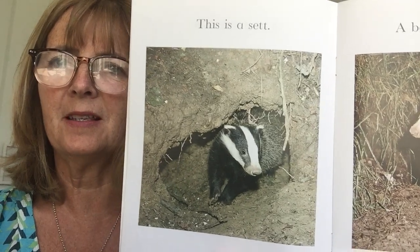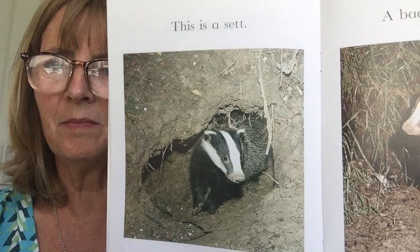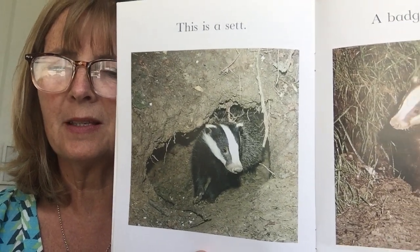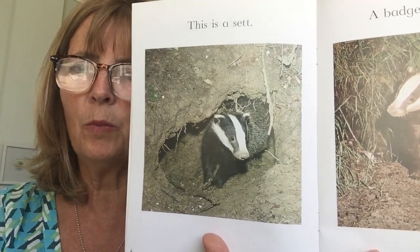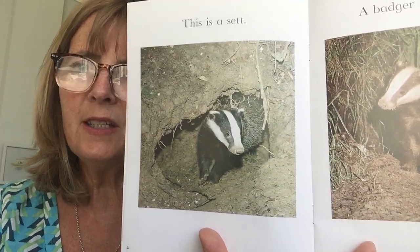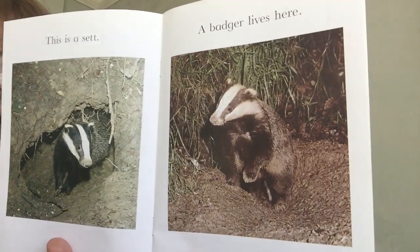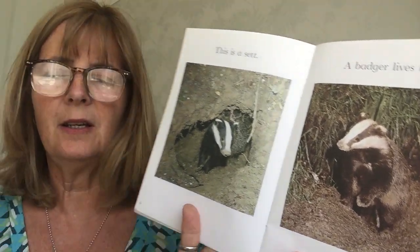This is a sett. And inside the sett is an animal. Do you recognise it? It's a badger. A sett is a home that the badger digs underneath the ground. And a badger lives here, underground in a sett.